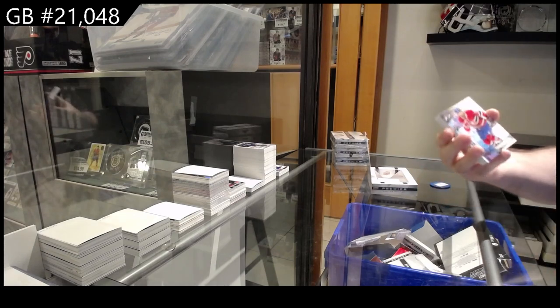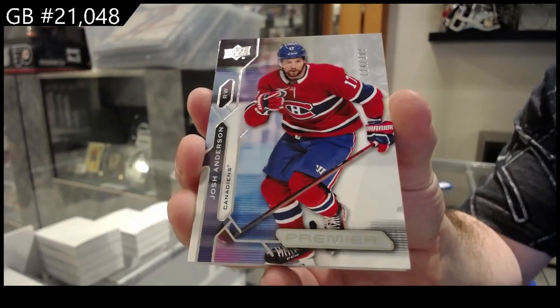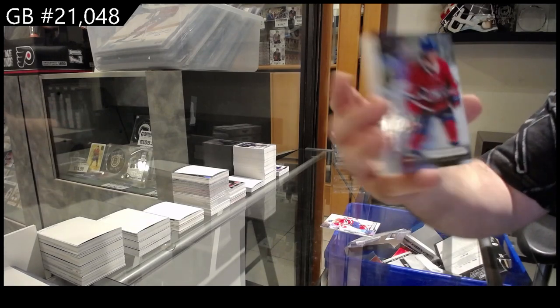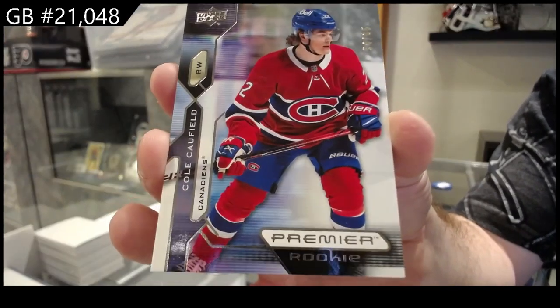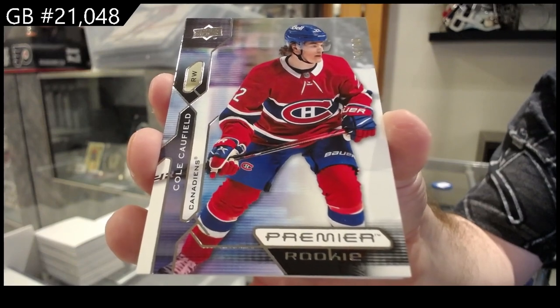For Montreal, Anderson to 2.99 — I think you're gonna like Premier, Kong. Number to 65, Cole Caulfield rookie. That ain't too shabby already for Montreal — Caulfield.